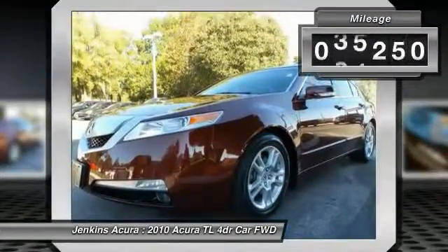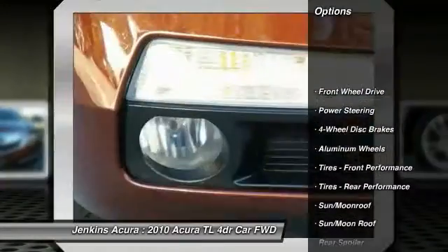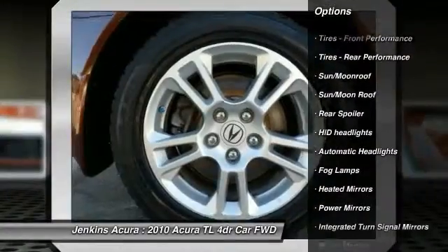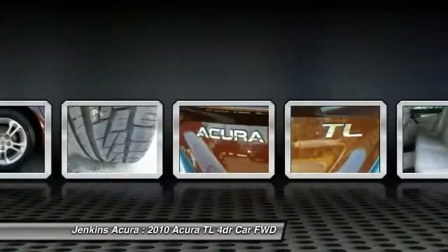This vehicle has less than 40,000 miles. Here are some of this vehicle's great options: traction control, anti-lock braking system, keyless entry, backup camera, power passenger seat, navigation system, steering wheel audio controls, stability control, leather-wrapped steering wheel, and moonroof.